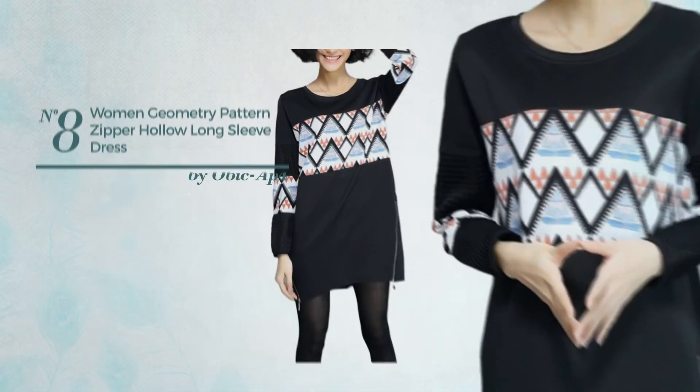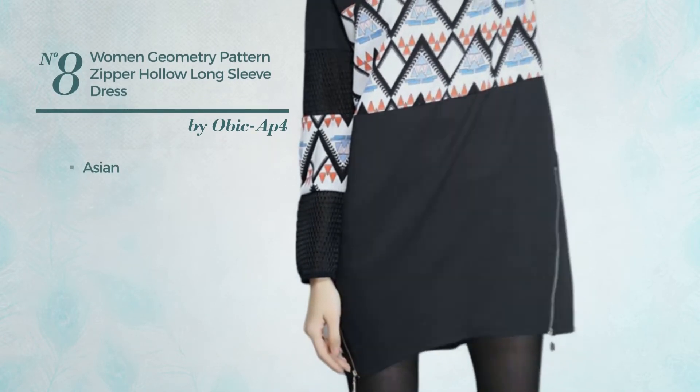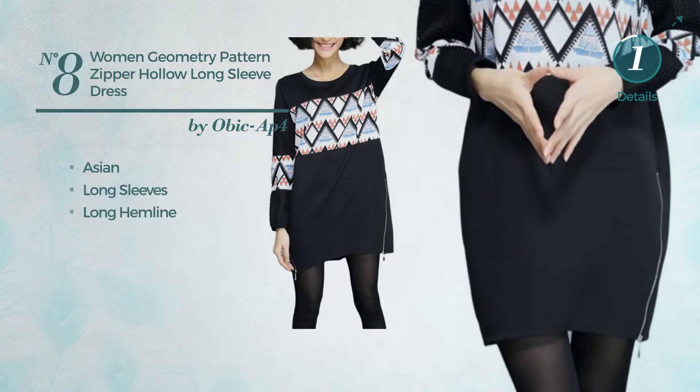Number 8. An All Business Slim Dress. Featuring an Asian style, made of loose material, this dress includes long sleeves and long hemline. Available merely in this color.